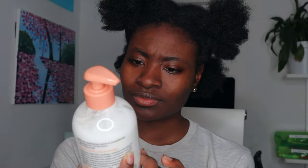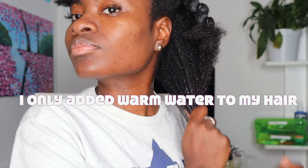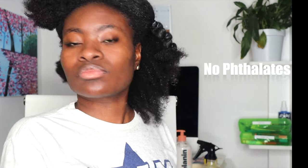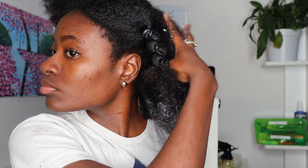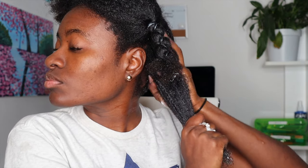This Melanin leave-in conditioner claims to be moisture-rich — it softens, smooths, and instantly detangles knots, and helps repair your hair from the inside out, roots to tips. It has no silicones, no parabens, no sulfates, no phthalates, no petroleum, no mineral oil. It has a nice minty scent because it contains spearmint — not too minty, just subtle — and the way it made my scalp tingle was amazing.